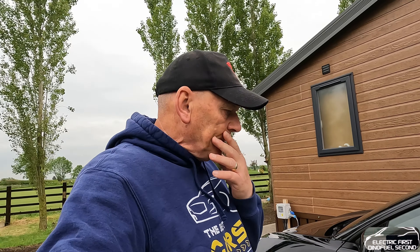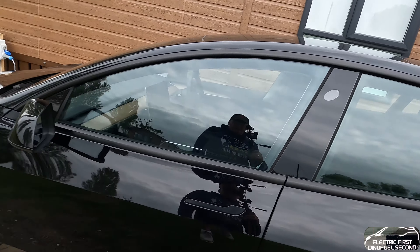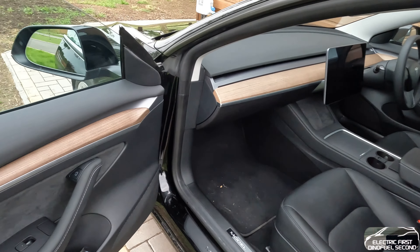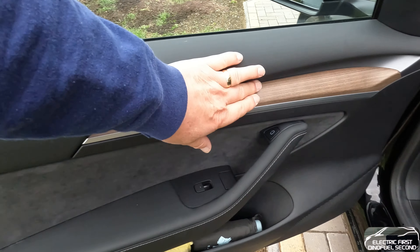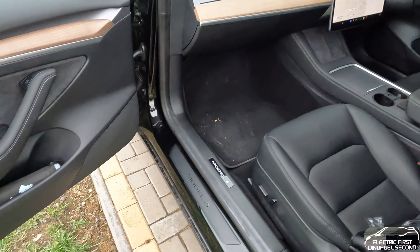I haven't seen the German one, but from the Berlin factory I believe it would be exceptional as well. I'm hoping the American ones are better now and that the technology used in China on the production line has been put over to the American-made ones. The interior fittings - everything's nice and smooth with a good finish on everything. Yes, there's still a little bit of hard plastic on the bottom of the doors, but I found that on near enough every car I looked at.